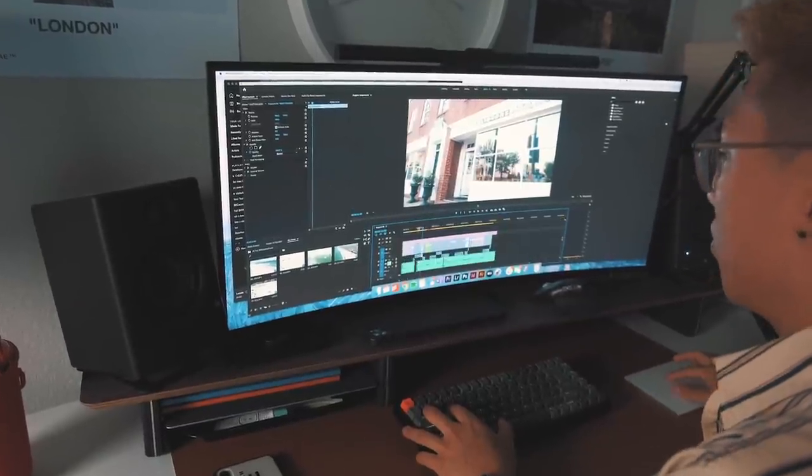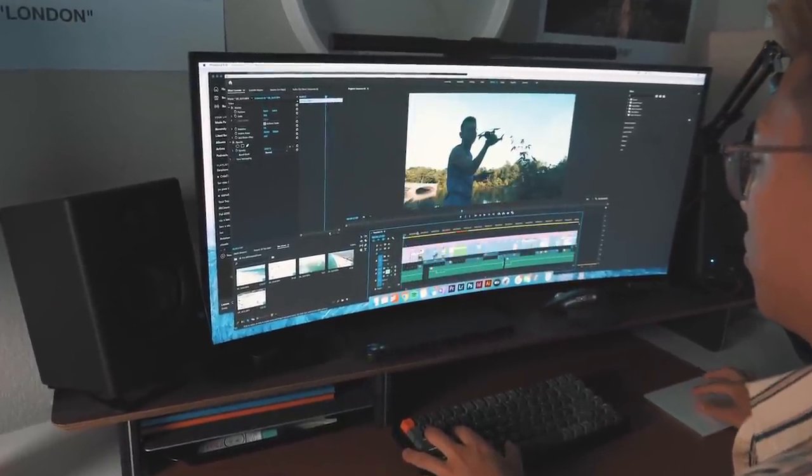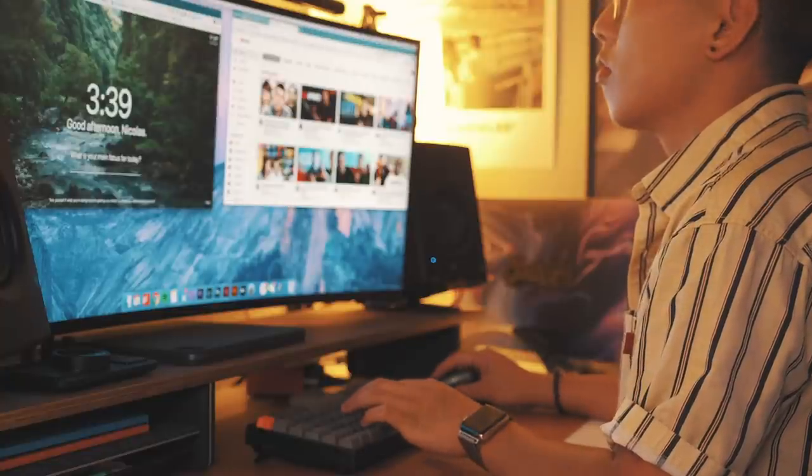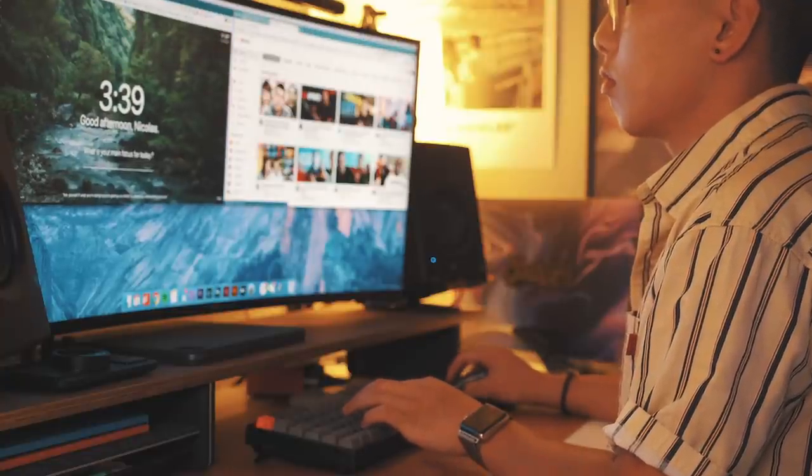Now let's talk about the hardware components of this setup. Obviously, the biggest feature piece is going to be this LG 34-inch curved monitor. Not only is it wide enough for me to see my entire timeline, but it also allows me to manage my different workspaces, browsers, and windows that I have open, all with the ease of one monitor. I also love the fact that it's curved along with my desk, meaning I just feel a lot more immersed when I'm in my editing zone.